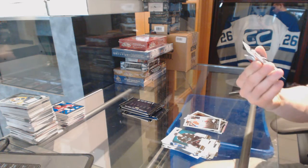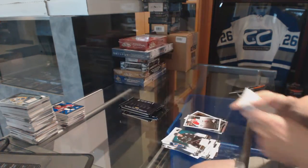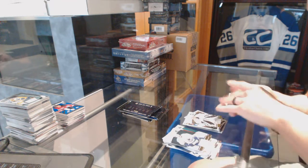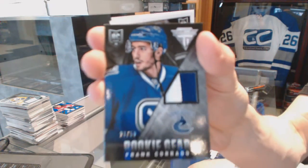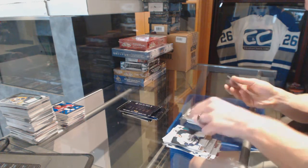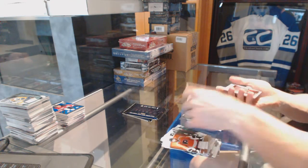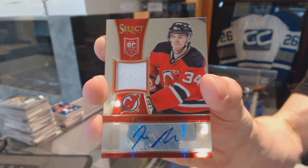We've got a base gold numbered to 100 for the LA Kings, Jonathan Quick. We've got a rookie gear two-colored jersey prime, number 23 of 50 for the Vancouver Canucks, Frank Corrado. And we've got a select rookie jersey autograph number 199 for the New Jersey Devils, John Merrill.